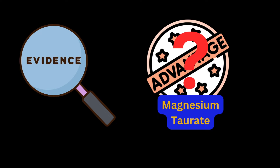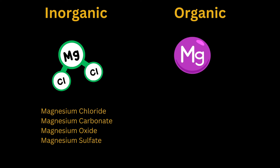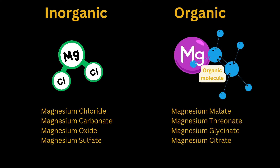As I mentioned in my more extensive magnesium supplement review video, there are two major categories of magnesium supplements. The first category is the inorganic form, in which the magnesium is bound to an inorganic molecule — these include magnesium chloride, carbonate, oxide, and sulfate. The second category is the organic forms, in which the magnesium is bound to an organic molecule. These include different amino acids: magnesium malate, magnesium threonate, magnesium glycinate, magnesium citrate, and magnesium taurate is also an organic form of magnesium.